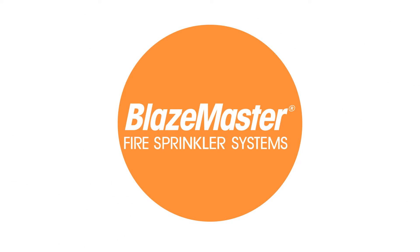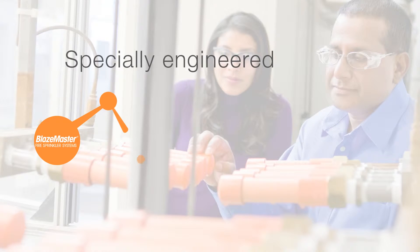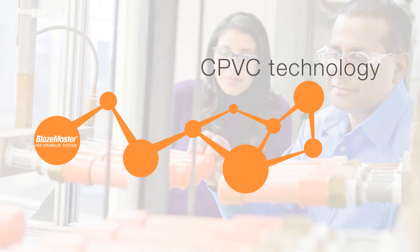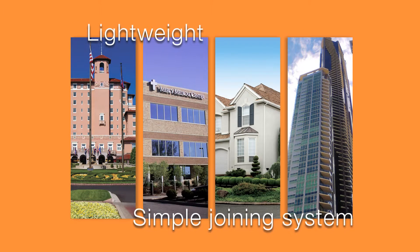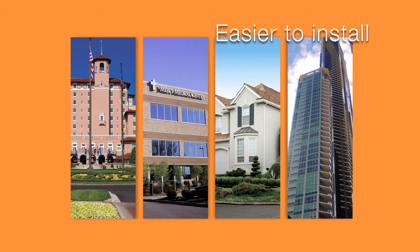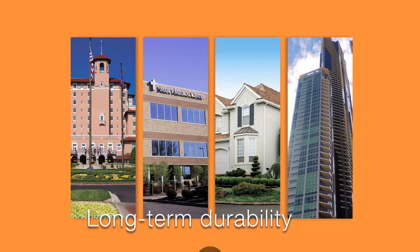That protection is BlazeMaster Fire Sprinkler Systems, specially engineered using non-metallic CPVC technology from the industry-leading Lubrizol Corporation and produced by our world-class manufacturing partners. The lightweight construction, simple joining system, and easier installation makes it faster to install, retrofit, or make changes on the fly. And it won't corrode, ensuring long-term durability.